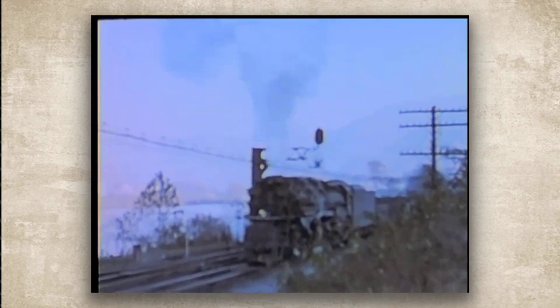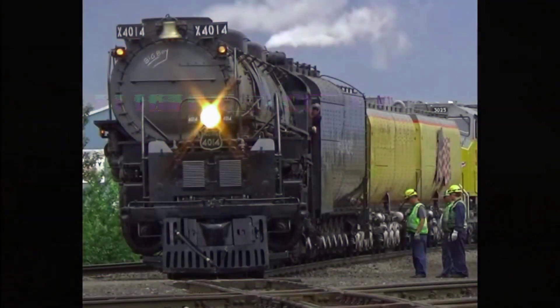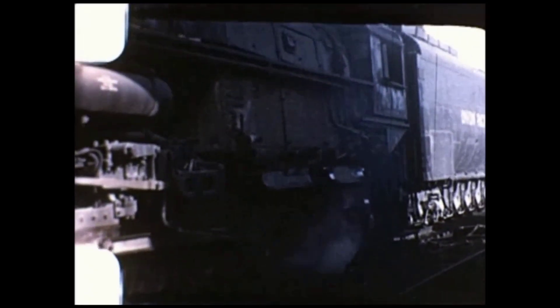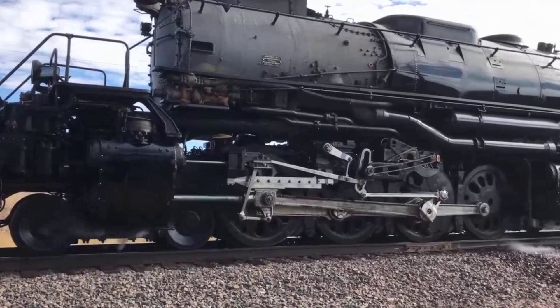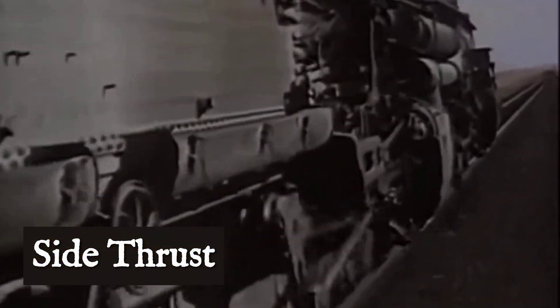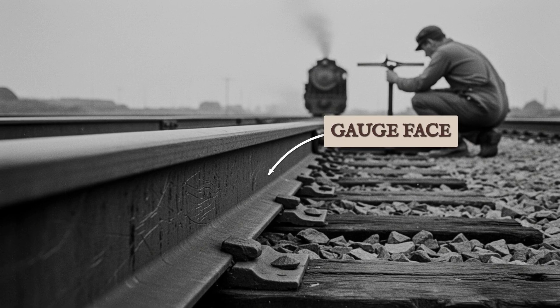On a curve, this flexibility was a godsend. But on straight track, it became a weapon. The problem was a phenomenon called nosing. Because the front engine unit was free to pivot laterally, it wouldn't track perfectly straight — it would constantly hunt back and forth, shoving against the rails. This wasn't an occasional event; it was a continuous, relentless action. With every revolution of the wheels, the front of the locomotive would exert a lateral force, pushing against the rail head and the gauge side of the track.